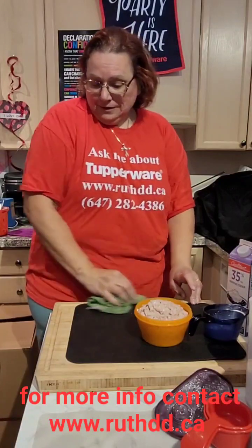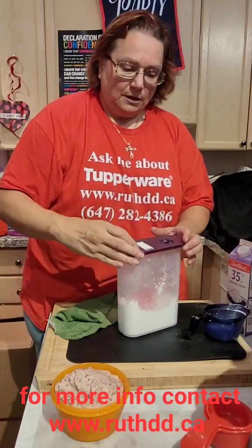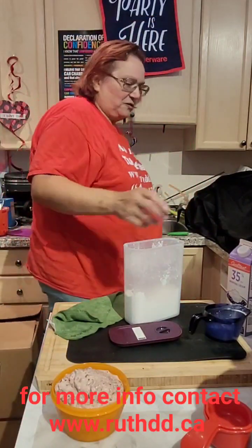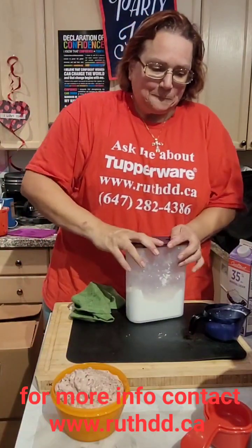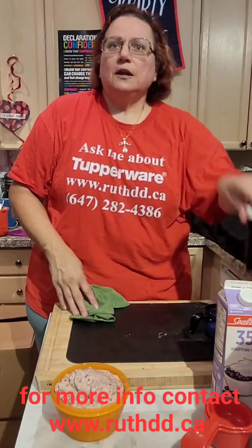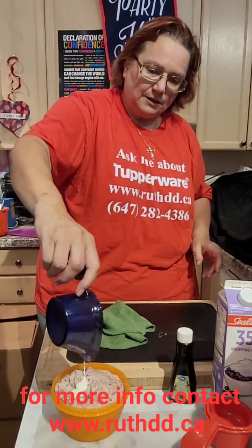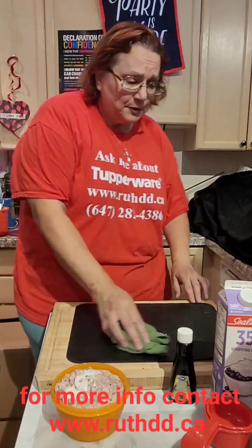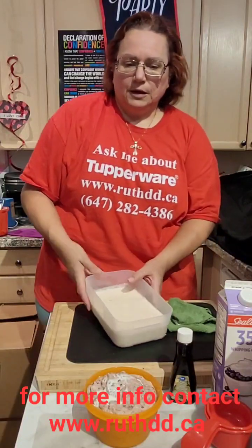That was fast ice cream — you just need powdered sugar, 35% cream, and vanilla. That is the recipe. Throw in some frozen fruit as well. Even if you don't have frozen fruit, you can mix it and put it in the freezer. So here is peach ice cream, which will be thicker, and here is cherry ice cream — we have two ice creams.